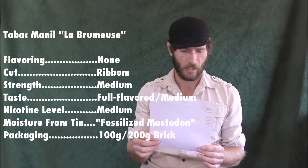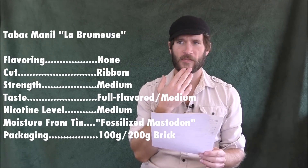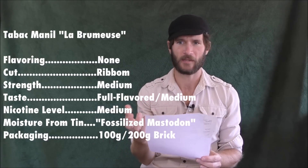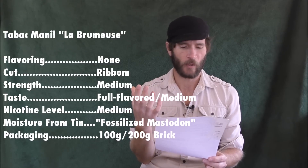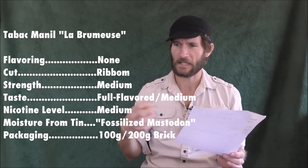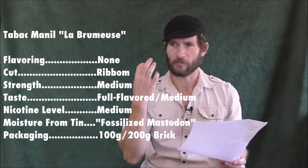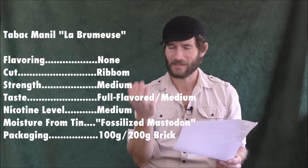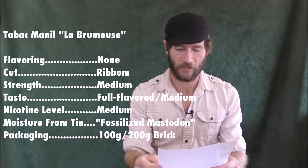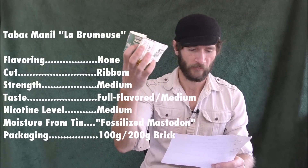Now back to the vital statistics. The strength — I had a lot of trouble with this category. I'm going to say medium. It's very subjective with this blend; because it's so unique, a lot of people might think it's very strong just because they haven't tasted anything like it in a pipe tobacco. The taste I'll give full-flavored medium — it's very distinctive and flavorful, but not full-flavored in the way a strong Latakia-based blend would be. Nicotine level: medium. Moisture: fossilized mastodon — the very driest in our category. Packaging: available in 100-gram or 200-gram bricks, about 3.5 ounces.